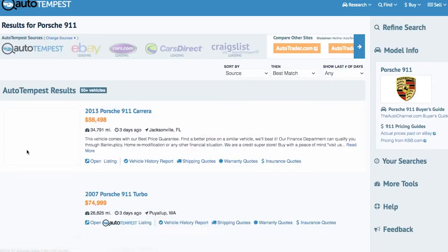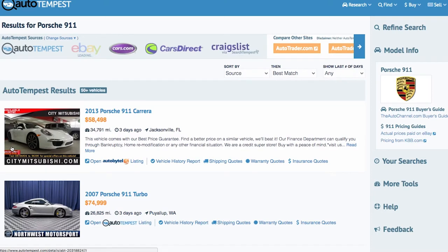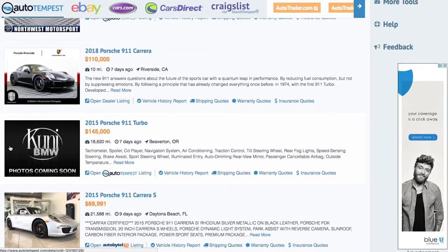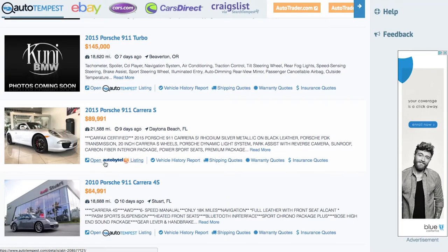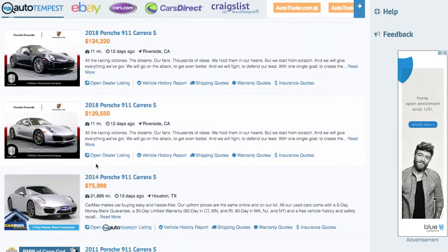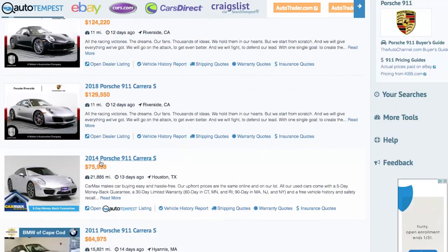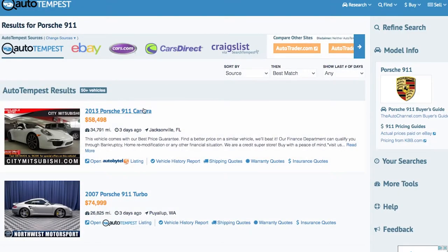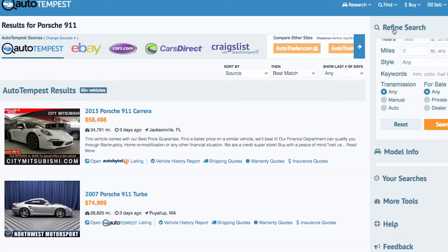Autotempest.com helps you search all the most popular car listing sites while only filling out your search terms one time. You don't have to retype it every single time. It searches all the top sites like cars.com, CarSoup, CarsDirect, compares with eBay Motors, compares with all of Craigslist nationally, and Facebook Marketplace is in there too.